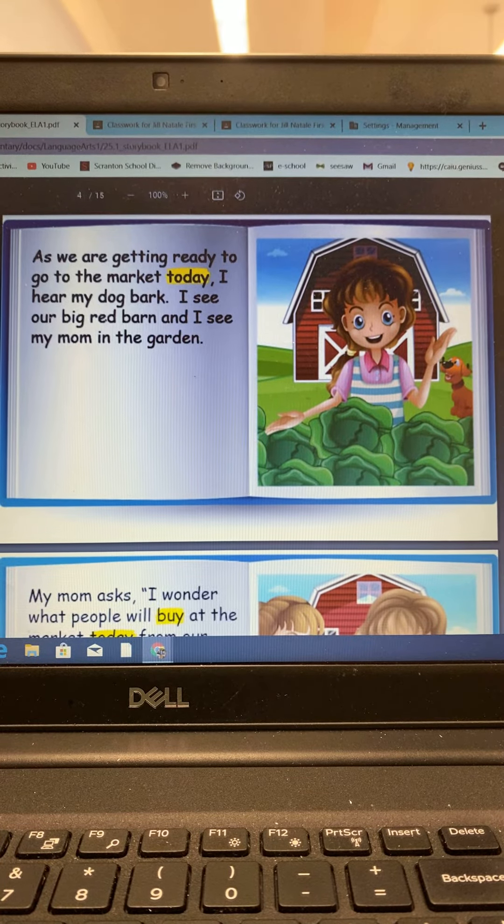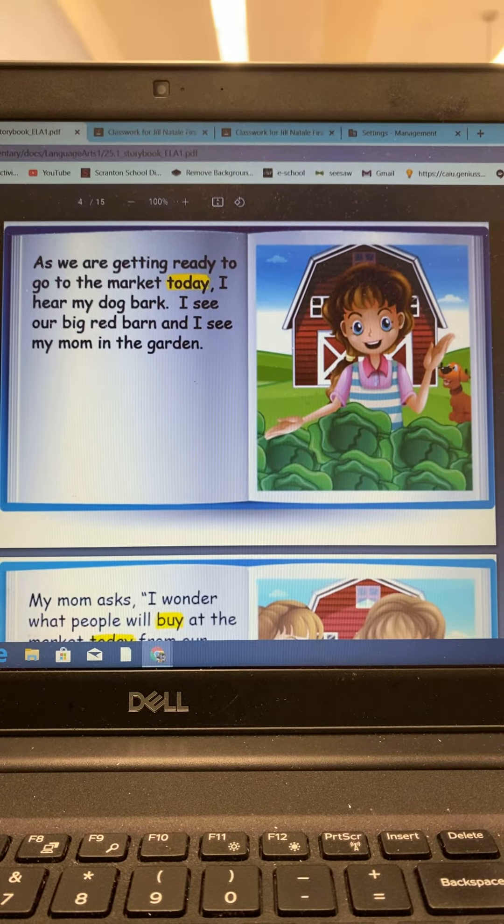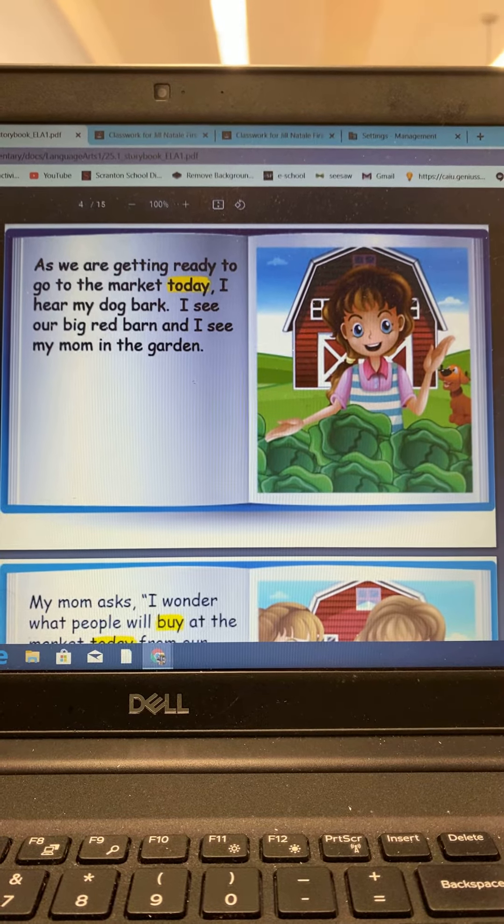As we are getting ready to go to the market today, I hear my dog bark. I see our big red barn and I see my mom in the garden.